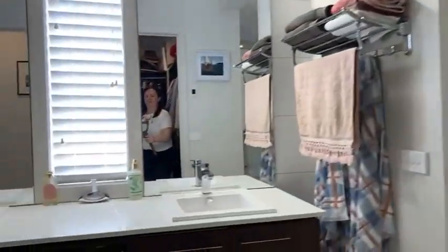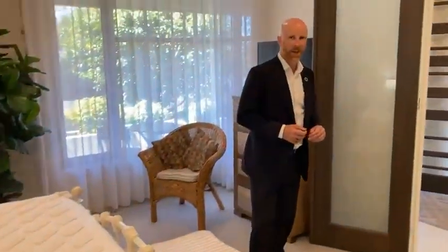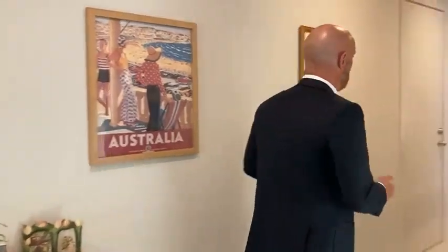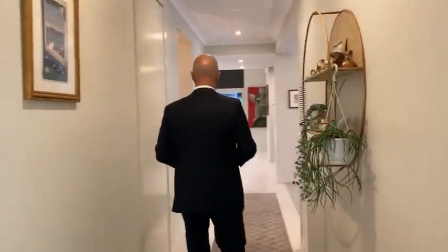I think you'll already be getting the impression that this home has been well loved and cared for. The current owners have been here for a good four or five years and have really looked after the place. As with most display homes, it's got a built-in security system. Then we go up the hallway here.